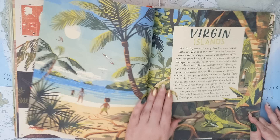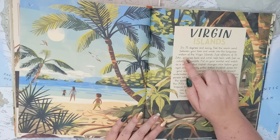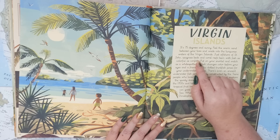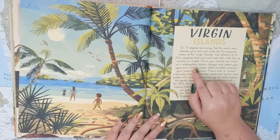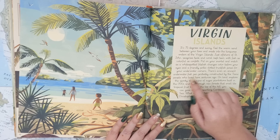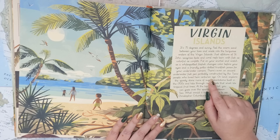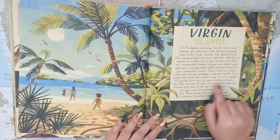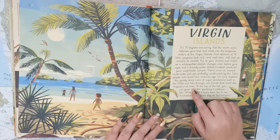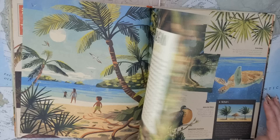Here are the Virgin Islands. It's 75 degrees Fahrenheit and sunny. Feel the warm sand between your toes and wade into the turquoise waters of the Virgin Islands. Just offshore of St. John, seagrass beds and coral reefs teem with fish as colorful as confetti. Put on your snorkel and watch as a white-spotted filefish changes color before your eyes, and a friendly polka-dotted trunkfish poses for your underwater camera. There's even an ancient underwater fish pen, probably constructed by the Taíno people who lived here centuries ago. On land, explore the spooky stone ruins of sugar plantations built in the 1700s, and hike through rainforests that smell like tropical fruit trees. At the top of the hill, you can gaze over the sparkling Caribbean Sea. What would it have been like to see Christopher Columbus's ship on the horizon?